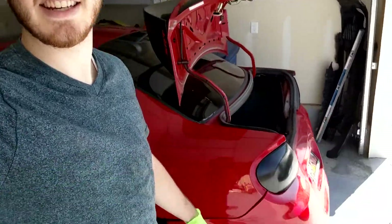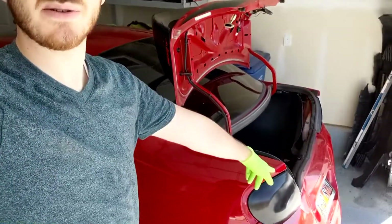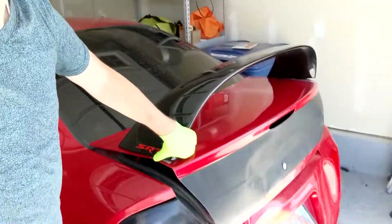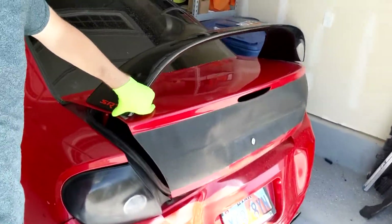Hey guys, Captain Fructose here. Today I'm showing you guys — well, a thing happened. Let me show you. This is my car. I got in an accident, and as you can see the back end got smooshed in. If I close this it's a little easier to see the damage that was done, and unfortunately the insurance has decided that my car is not worth fixing and totaled it out.